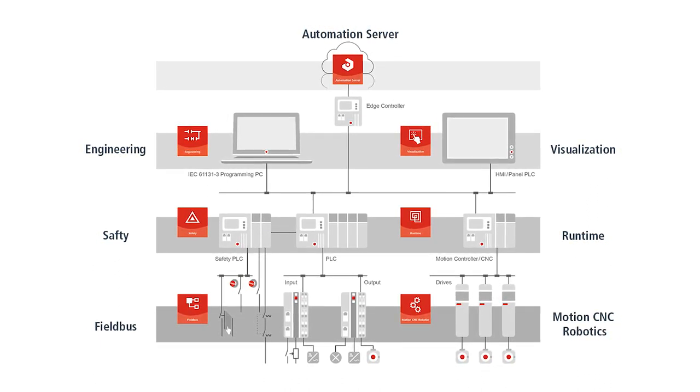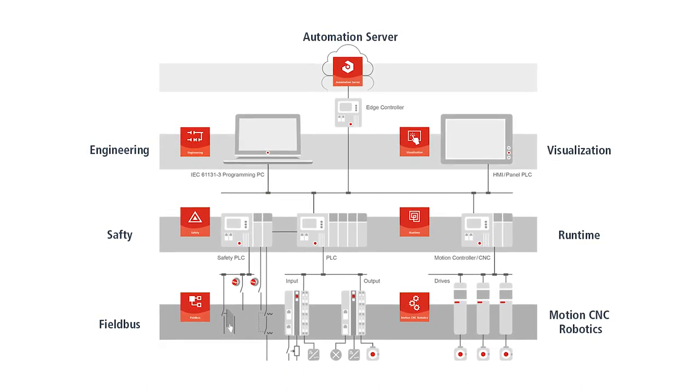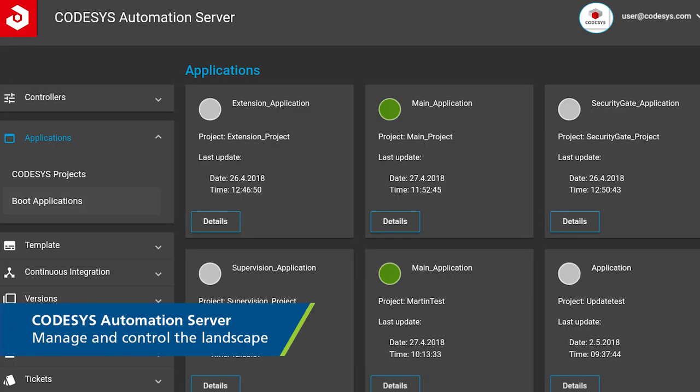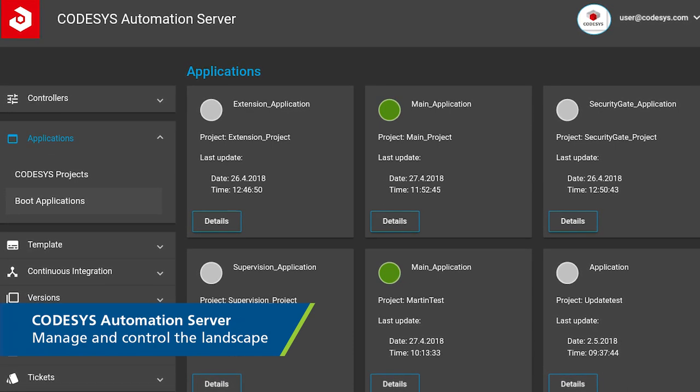CNC, robotics, up to the integration of fieldbus systems with configurators and protocol stacks, as well as safety and security. Nowadays, of course, the approach to integrate all Industry 4.0 aspects and communication protocols is included, and we also have a new product recently launched in order to administer and control the landscape.